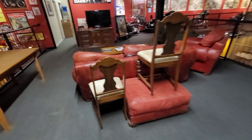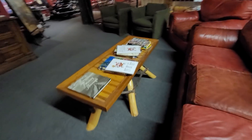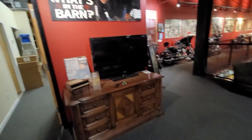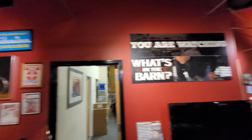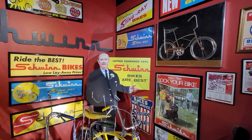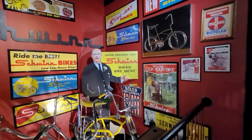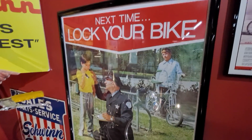There are some nice seating areas if you're in the 55-plus class and you get tired — sit down, grab a book, grab a cup of coffee, watch a video, or watch one of the 'What's in the Barn' episodes. There are some really cool significant bicycles over here. They even have Captain Kangaroo in here! Lock your bike — people have been stealing bikes forever. I hate bike thieves.